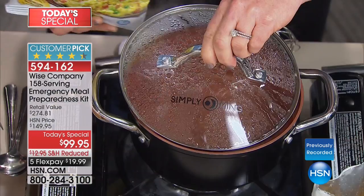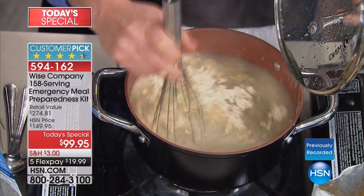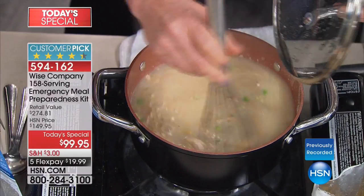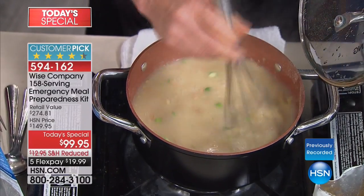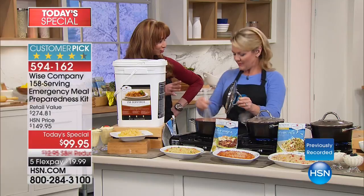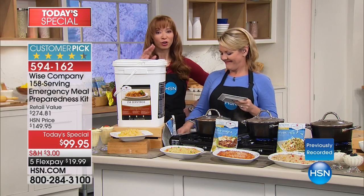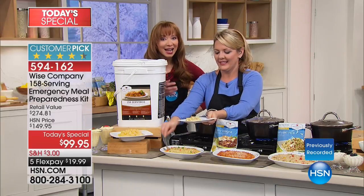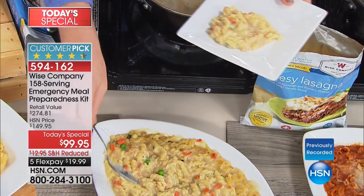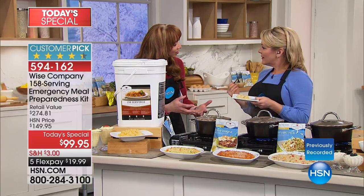You'll notice our pots are sitting on a burner, but the first thing to understand is you do not have to heat this food — we are heating it just to speed up the cooking time. I was a little reticent to try it at first because you think this is not going to taste like homemade. But this tastes like homemade — it does not taste like emergency food. It's almost disrespectful to call it emergency preparedness food because of the level of quality. It tastes good enough that you would eat it any day.